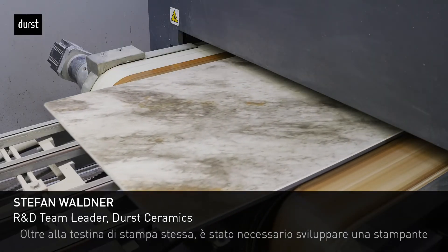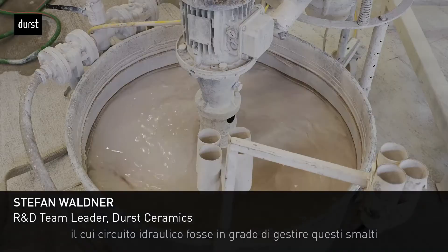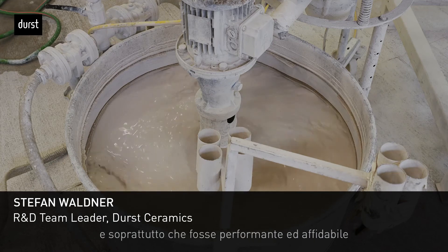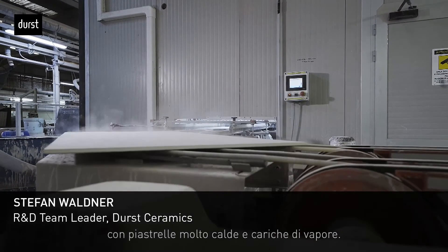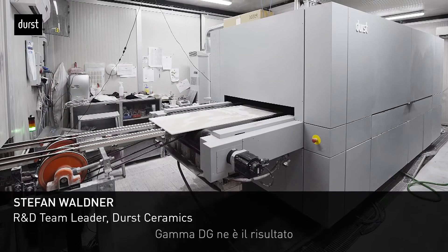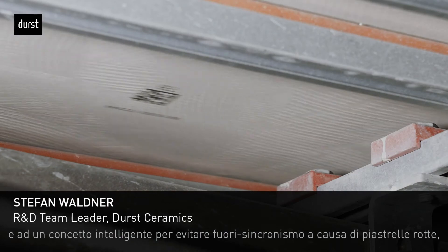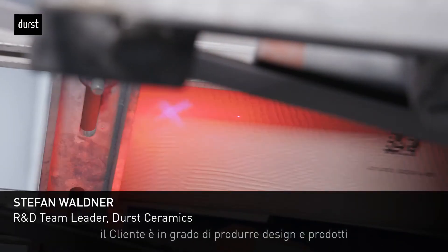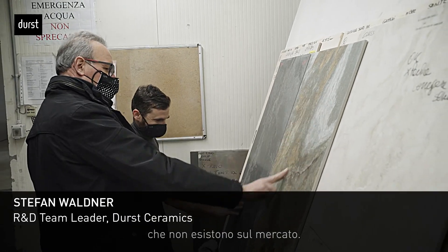Apart from the print heads themselves, it was also necessary to develop a printer able to handle those fluids, and also, due to the machine being much closer to the dryer, to handle those hot steaming tiles. The result is our GAMMA DG, which together with our XT family for decorating and a smart concept for tile tracking, enables customers to produce designs and products not existing today on the market. This is just the beginning of our technology roadmap, and there is much more to come in the near future.